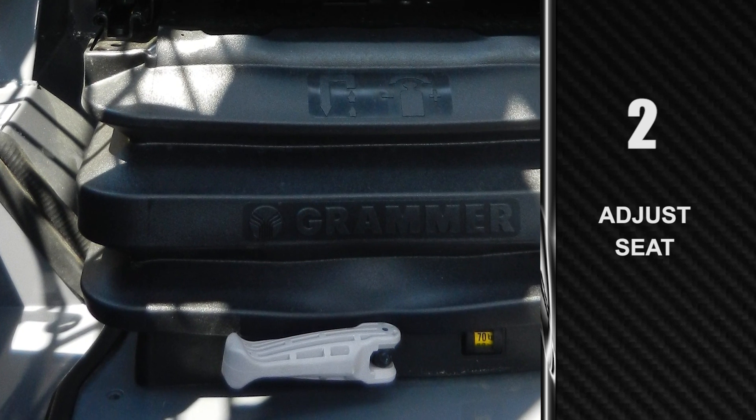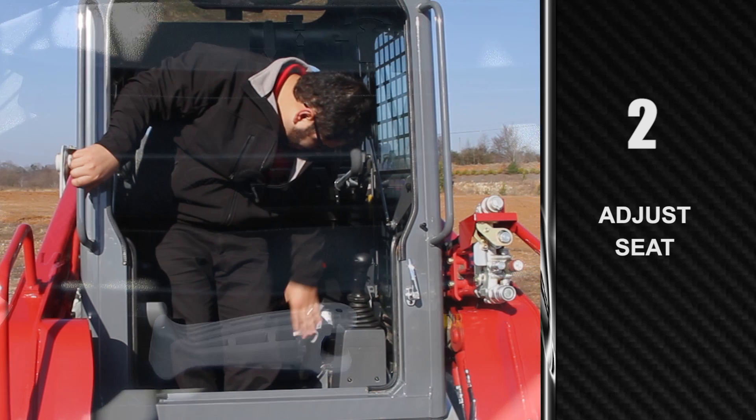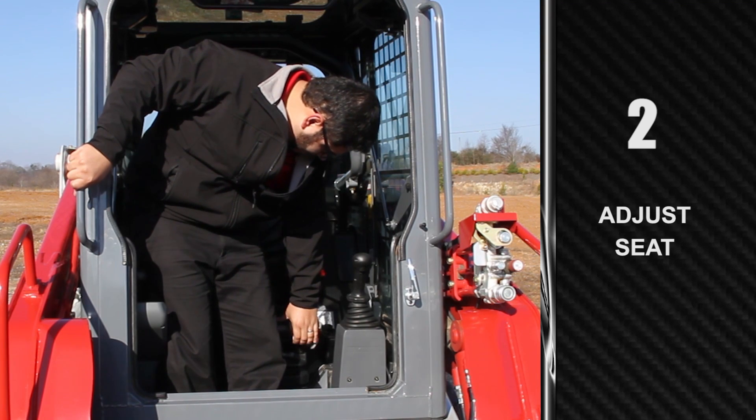Taking the opportunity to explore the multiple seat adjustments to find your optimal setting will greatly improve visibility to the work equipment and job site. Operators will notice the seat can be raised to ensure a comfortable and proper operating position.